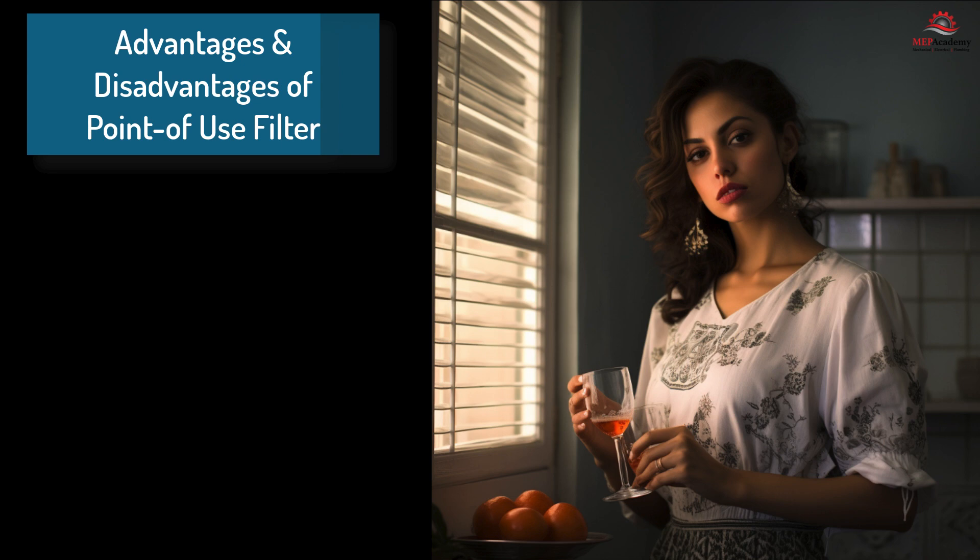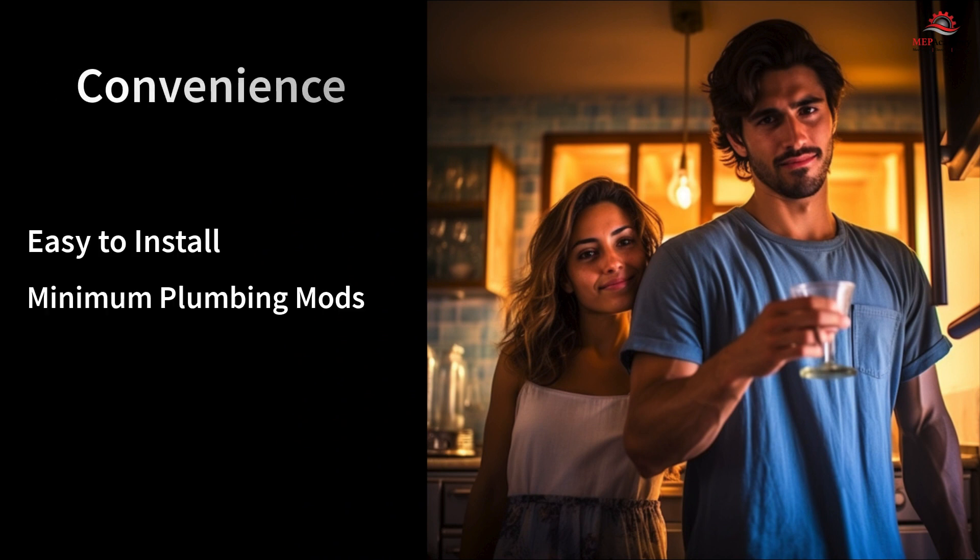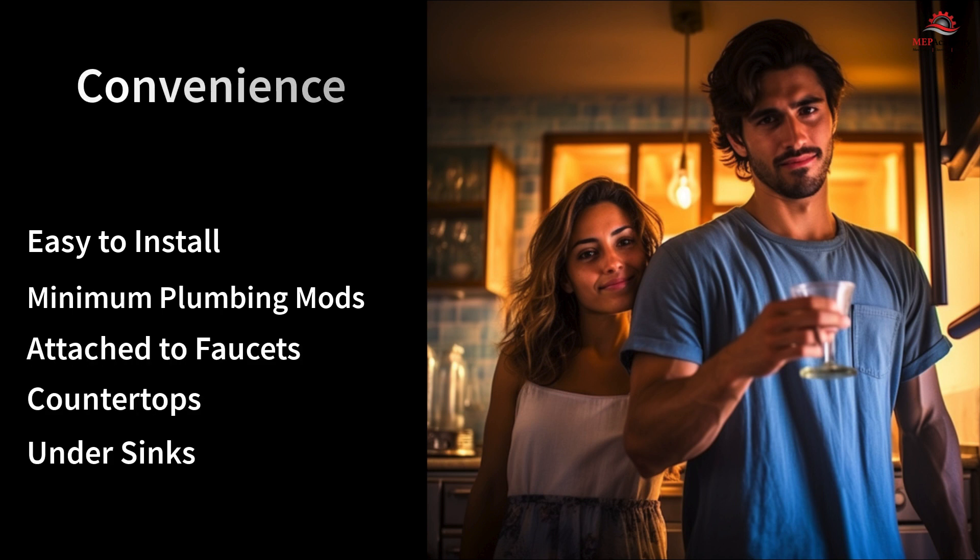Advantages: 1. Convenience — point-of-use filters are easy to install and require minimal plumbing modifications. They can be quickly attached to faucets, placed on countertops, or integrated under sinks, making them accessible and user-friendly.